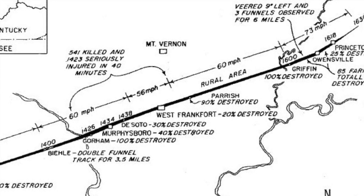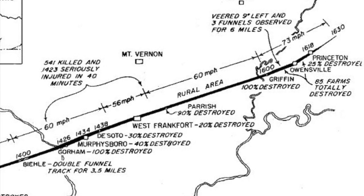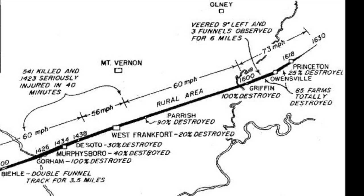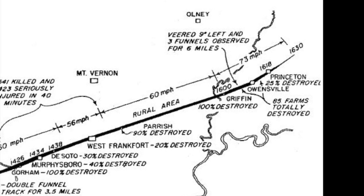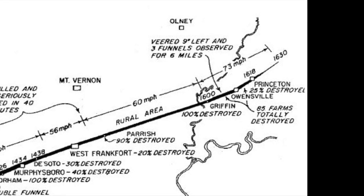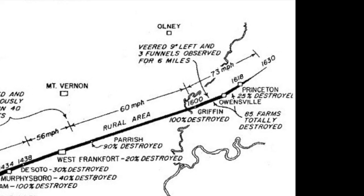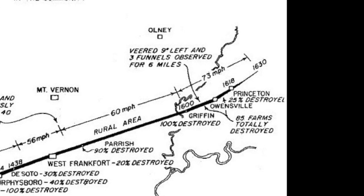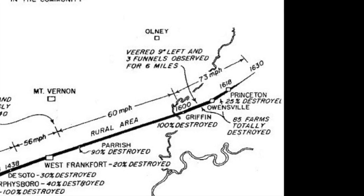After taking the lives of more than 600 Illinoisans, the storm surged across the Wabash River, demolishing the entire community of Griffin, Indiana. Next in line were rural areas just northwest of Owensville, where about 85 farms were devastated. As the storm ripped across Princeton, about half the town was destroyed, with damage estimated at $1.8 million. The twister dissipated about 10 miles northeast of Princeton, sparing the community of Petersburg in Pike County. In the aftermath, the death toll mounted to 695 people — at least 71 in southwest Indiana — and property damage totaled $16.5 million.